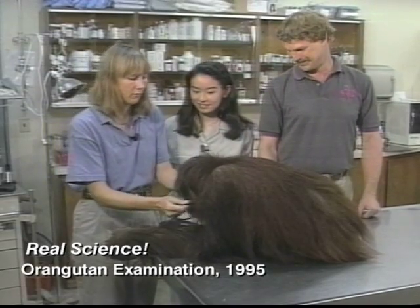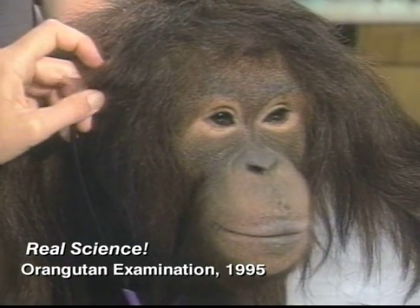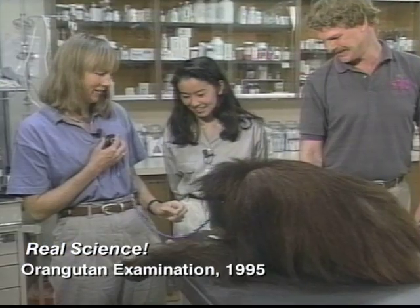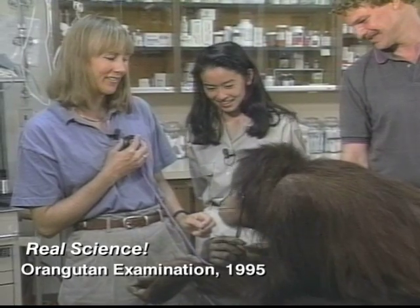Sometimes she likes to check up on me. Let's see if she'll put a stethoscope on here. Kayla, do you want to listen? She'll oftentimes take the stethoscope and put it right in her ears and listen to my heart. She just nodded! She is funny, though.